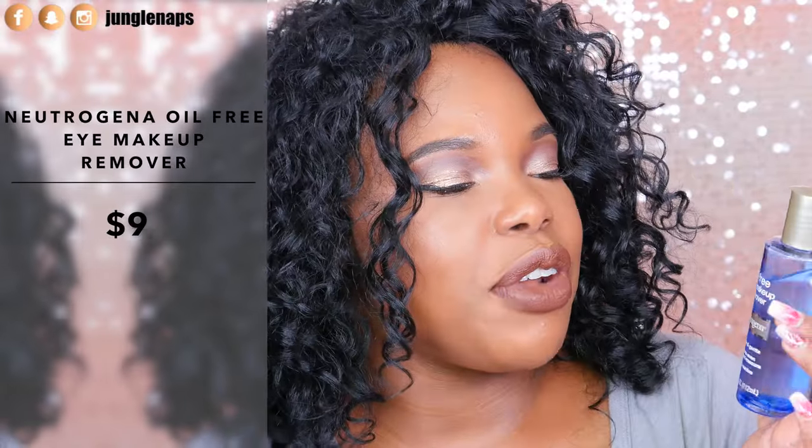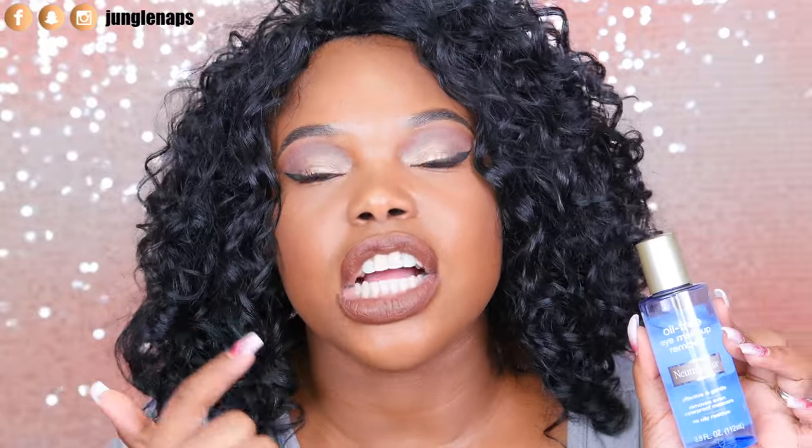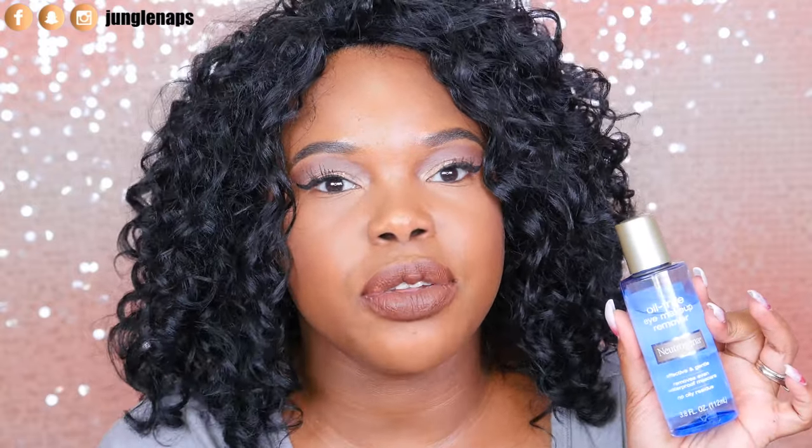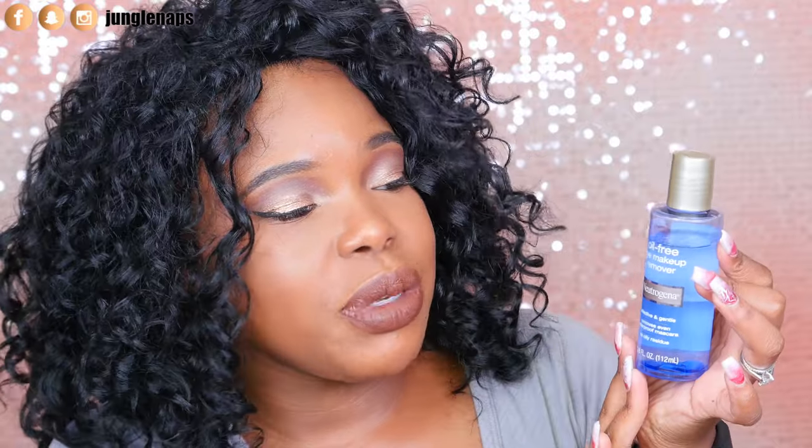Another makeup remover I use is the Neutrogena Oil-Free Eye Makeup Remover. Because I have individual eyelash extensions, I can't use oil on my eyes. If you're in the same situation, I'd suggest this or any oil-free cleanser. It's super efficient — I use a cotton pad and then a q-tip near the lash line to remove eyeliner.